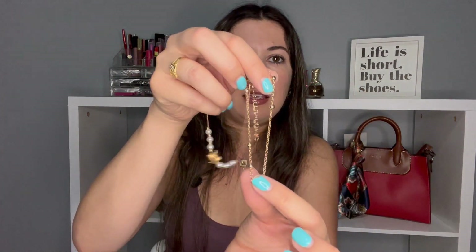Next is another anklet because I couldn't decide — I'll wear one for a few days and then the next one the rest of the days. This one has a little turtle and then it has pearls. It's actually a double anklet — they're attached all together, so it's like a double anklet, and gold of course.